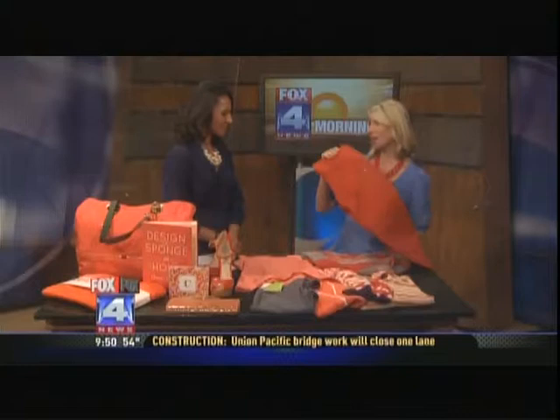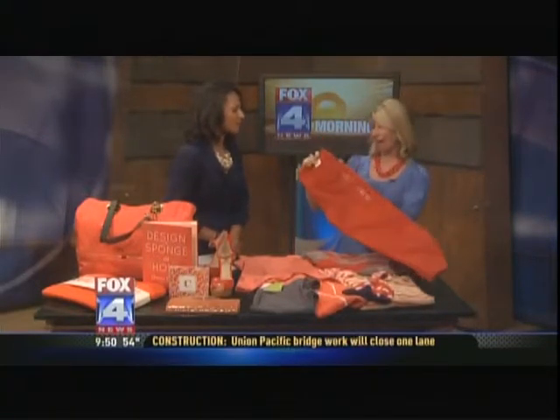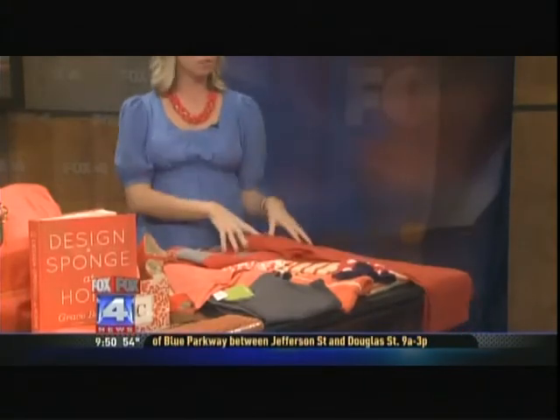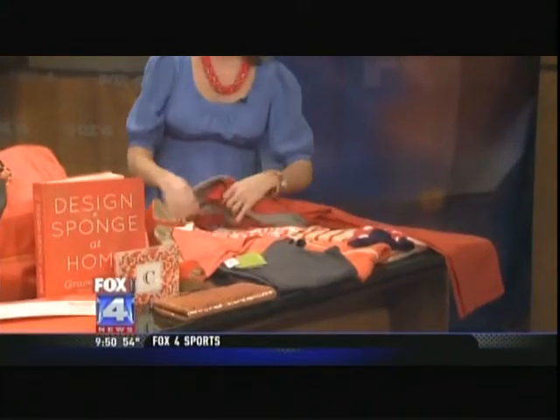Bright pants — we saw a lot of colored pants last spring and we're seeing them again. These are from Gap, super cute at $49, a little capri style. If your pants are going to be colorful, pair them with a neutral on top. Don't go overboard with the color.